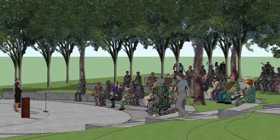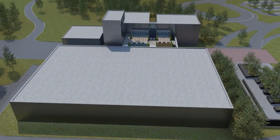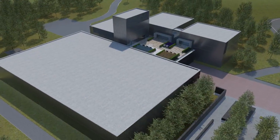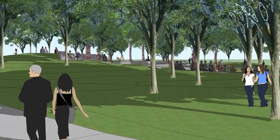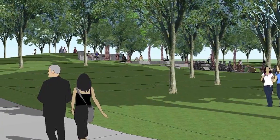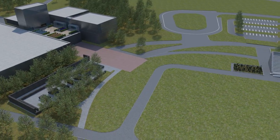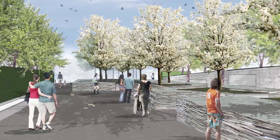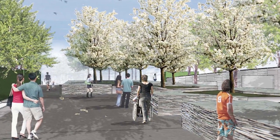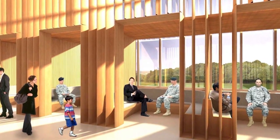The museum campus will include a variety of outdoor elements. Visitors can take in the natural beauty of the surrounding landscape or learn Army survival tactics as they wander the interactive Army trail. The amphitheater serves as a focal point for outdoor ceremonies and events, and a parade ground provides ample space for demonstrations and reenactments. The museum will also feature intimate garden spaces where visitors can reflect and pay tribute to the service of generations of American soldiers.